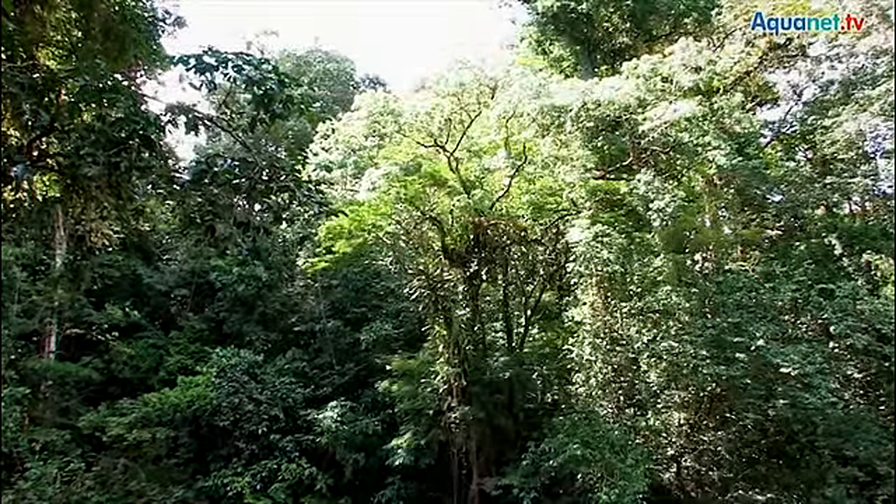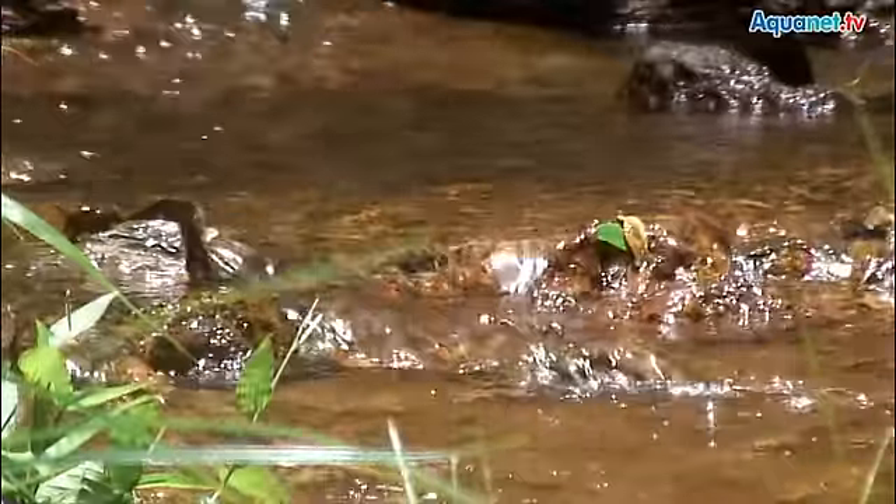In theory — in political terms French Guiana may be a part of France and thus of Europe, but geographically it belongs to South America. French Guiana is especially interesting for biologists and fish keepers, as there are many endemic animal and plant species, which means that they can only be found here.